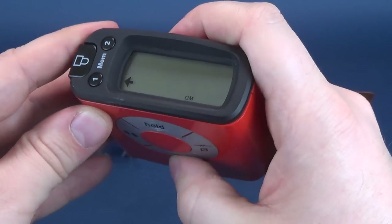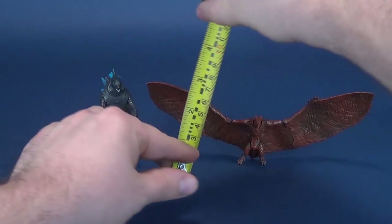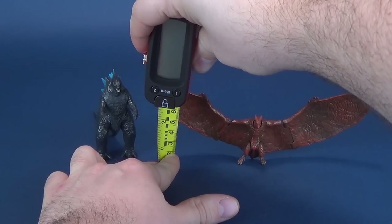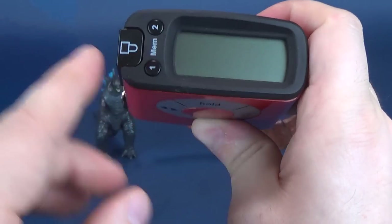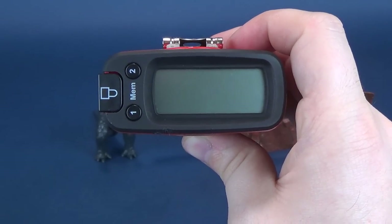Keep in mind as well, Rodan has these very large wings. Let's figure out right to the top of its wings how tall it is. 3.4 inches is the answer to that, which then works out to be 8.6 centimeters tall.